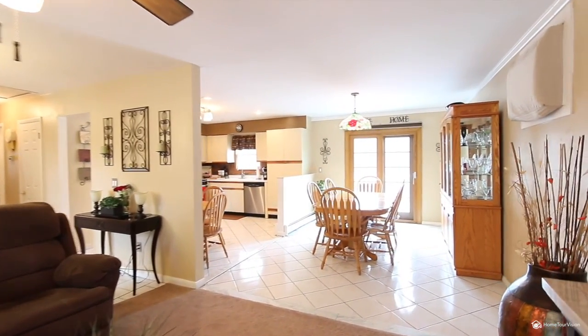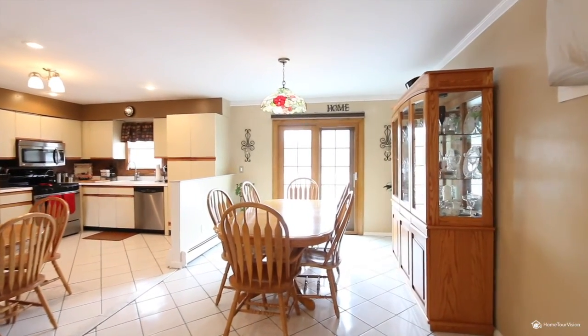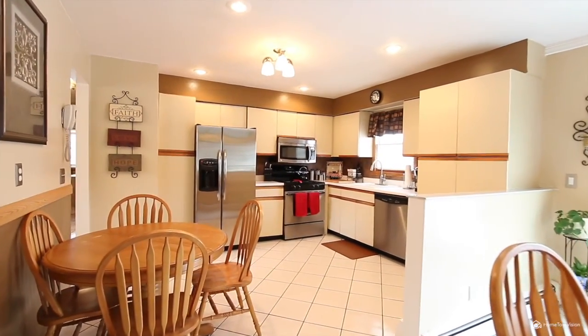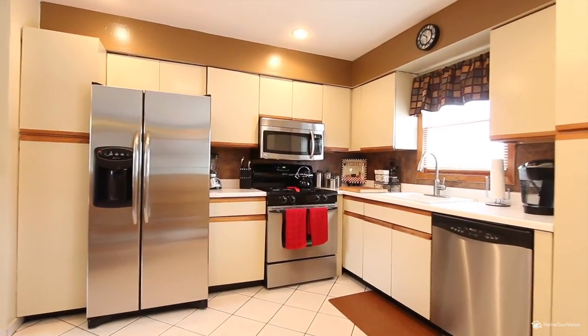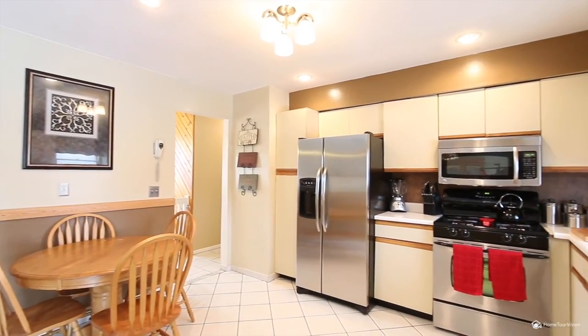The adjoining open floor plan between the kitchen and dining room offers plenty of convenience and new tiled floors. There are plenty of cabinets finished in clean neutral tones, and you'll love the recessed lighting and newer stainless appliances.